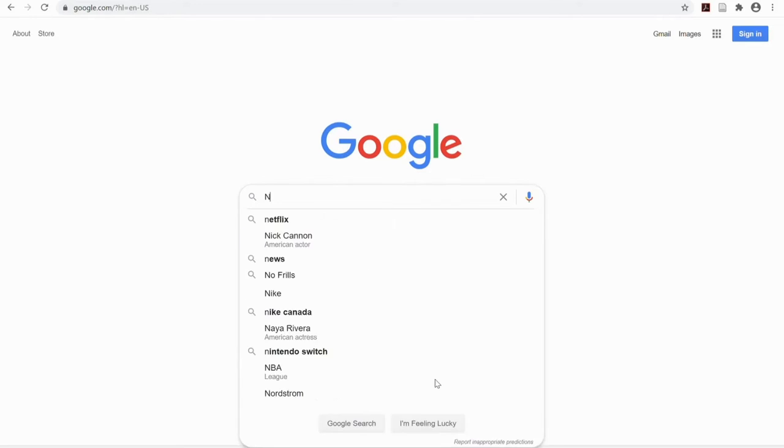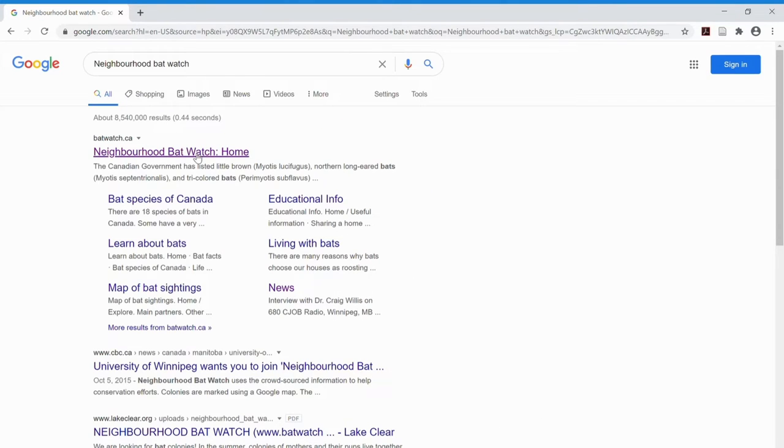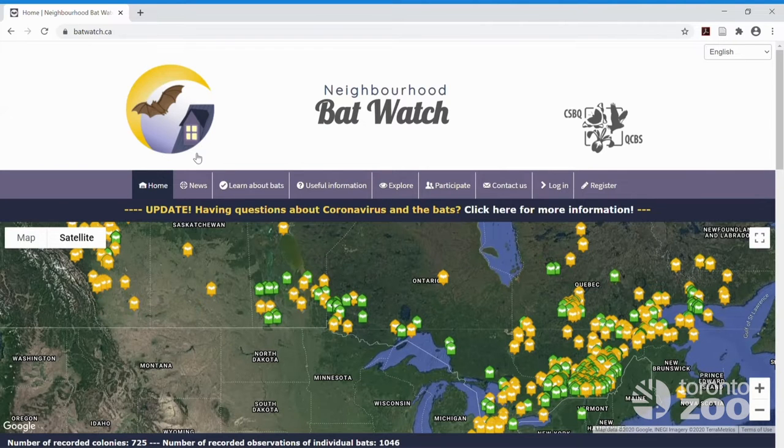So what is the Neighbourhood Bat Watch? It's a citizen science initiative that allows people to contribute data on bats in Ontario and other provinces. We're primarily interested in where bats are roosting, but you can also report observations and the locations of any bat boxes you have put up.